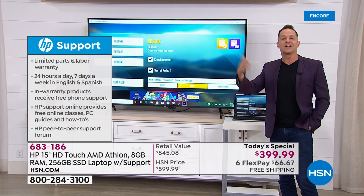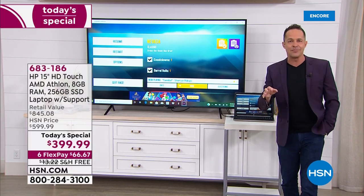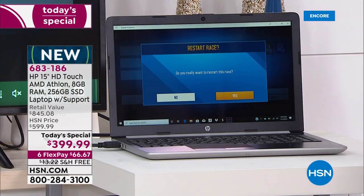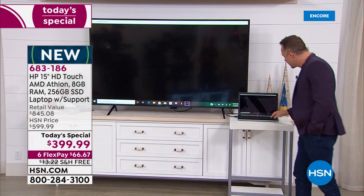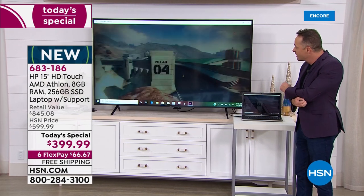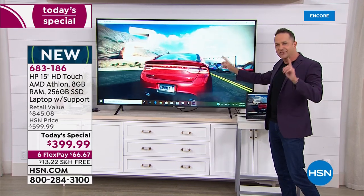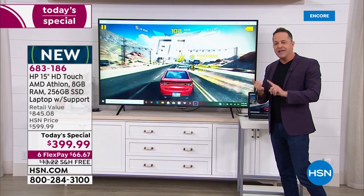A question we got earlier: can you hook this computer up to other screens? Absolutely. There's an HDMI port so you can send high-definition video and audio. One of the reasons we're showing this is because look at the quality of the graphics. You have to remember, AMD is a company known for graphics. AMD processors are in the PlayStation, Xbox — standalone gaming machines use AMD processors.